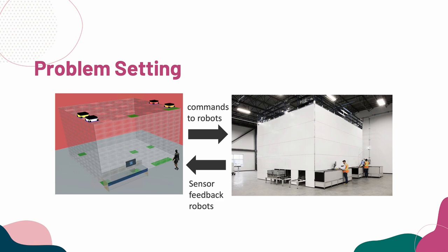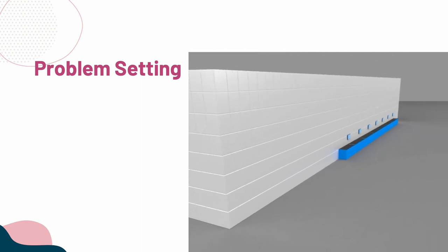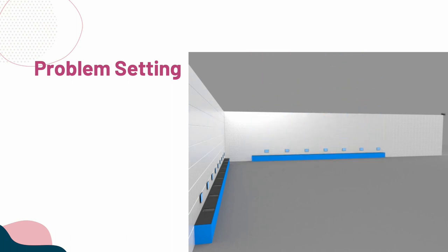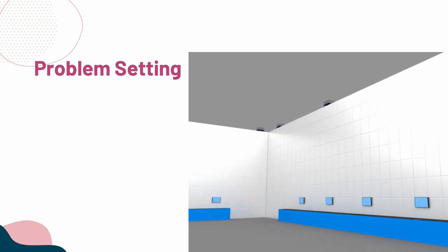Adabotics has command software that works both in simulation and on the physical robots, so we can do all of our work in simulation and be pretty sure that whatever we do in virtual will work in the real world. As I mentioned, there are bins throughout this three-dimensional structure. When orders come in, we need to decide which robots go to which bins, and then once they get there, the robots need to bring these bins to the openings in the structure. When they're at these openings, people, or even other robots, can take items out of the bin and fulfill an order.